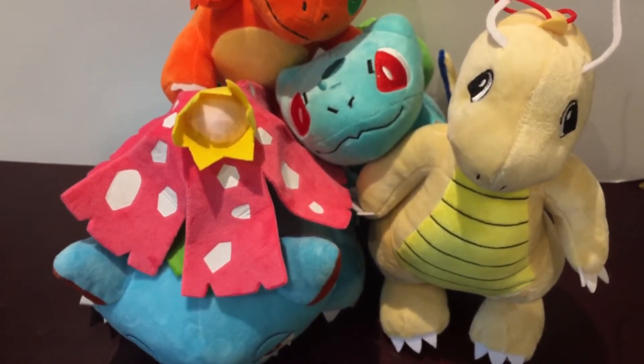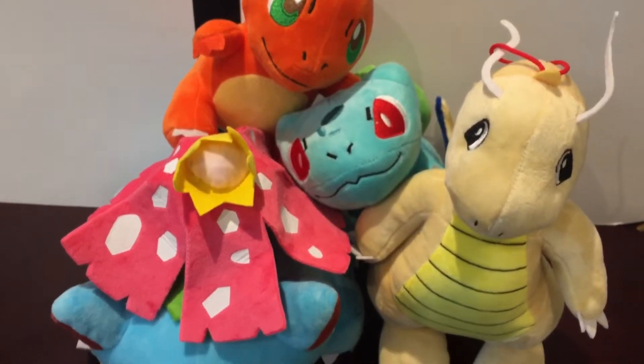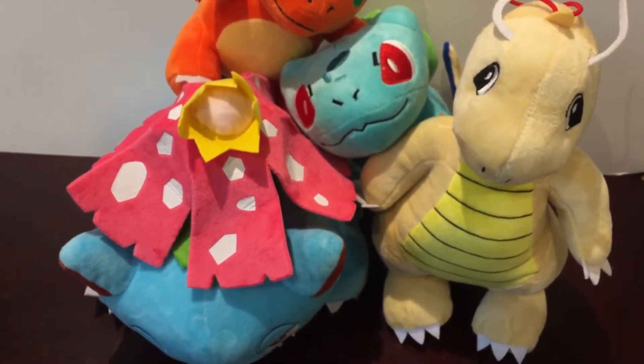Howdy YouTube. Today we're taking a look at something a little bit different — we're taking a look at some bootleg Pokemon plush.